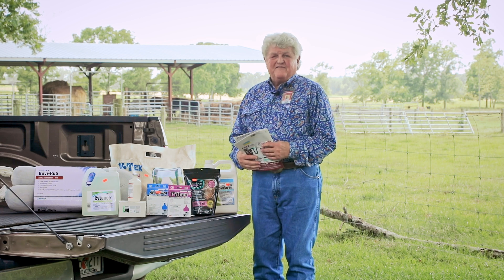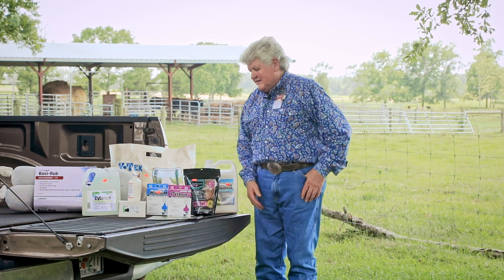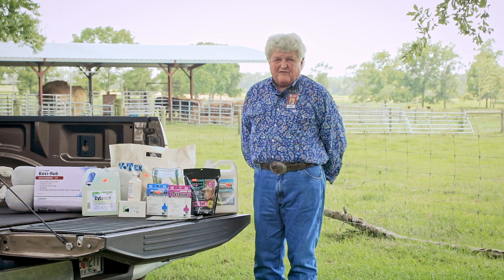J.R. Miles here from Jeffers Livestock. Jeffers has a number of products to help during pink eye season, but please always check with your veterinarian as to what the best products are for your herd.